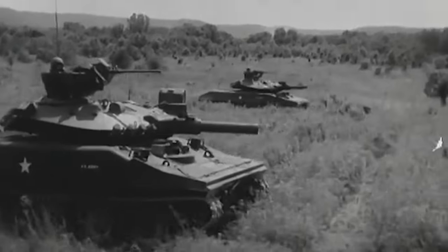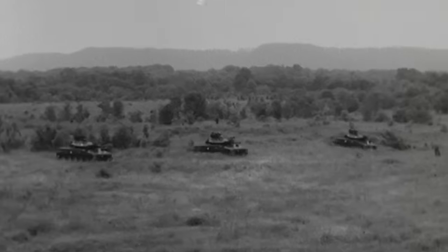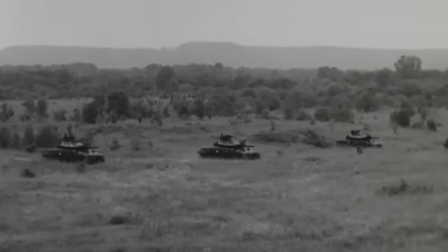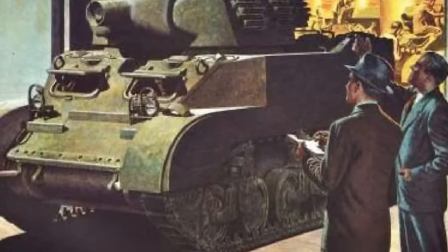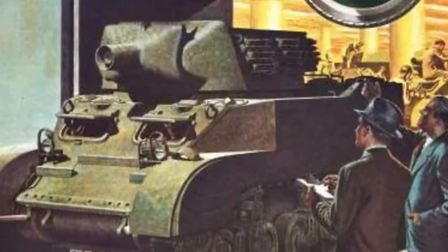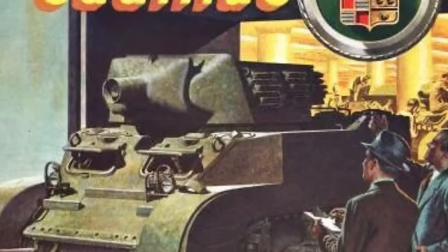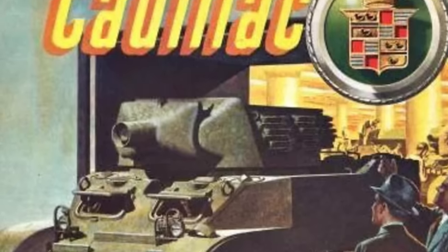Twelve prototypes were produced for testing in the following years as tensions over Southeast Asia escalated and American military involvement increased. In 1965, the production contract was awarded before meticulous testing had finished, to prepare the vehicle for immediate deployment in Vietnam to bolster the effectiveness of the Army, Marines, and South Vietnamese military operating in the jungles of the countryside.